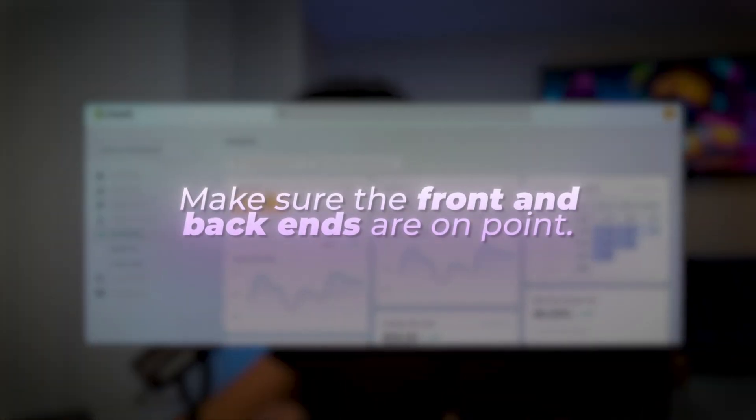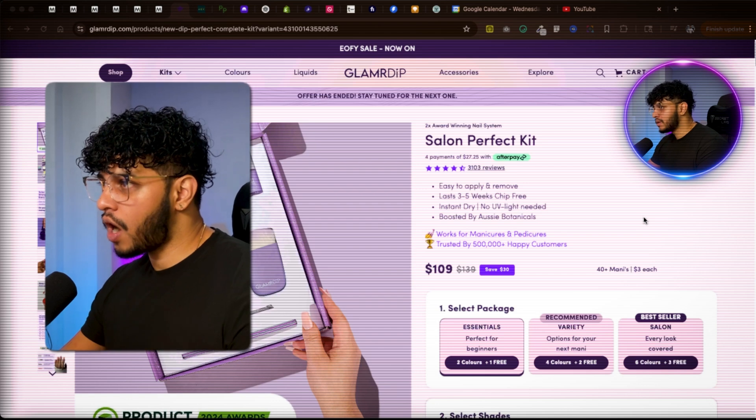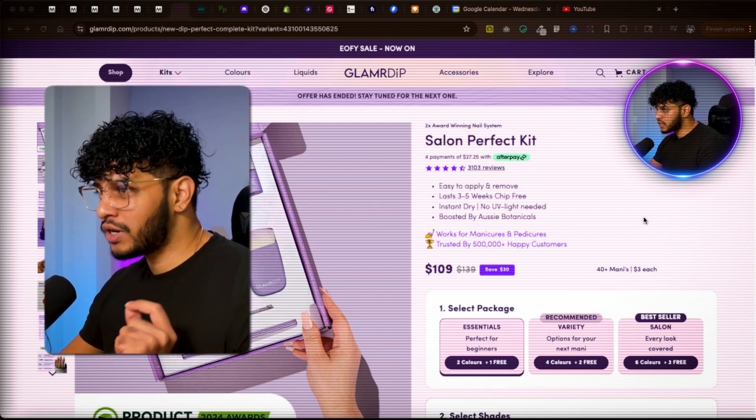Your front-end and back-end systems have to look good. Let me share my screen and show you what I'm talking about when it comes to offers and how you can increase your conversion rate to six, seven, or even eight percent in 2025 and 2026.